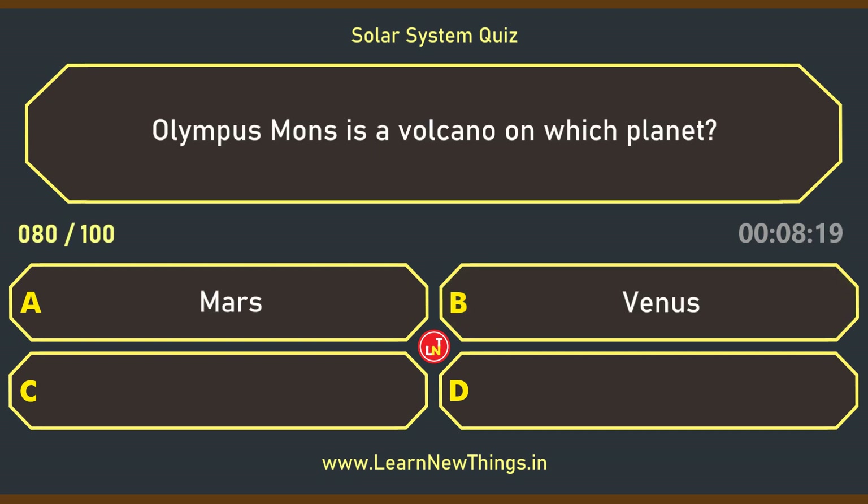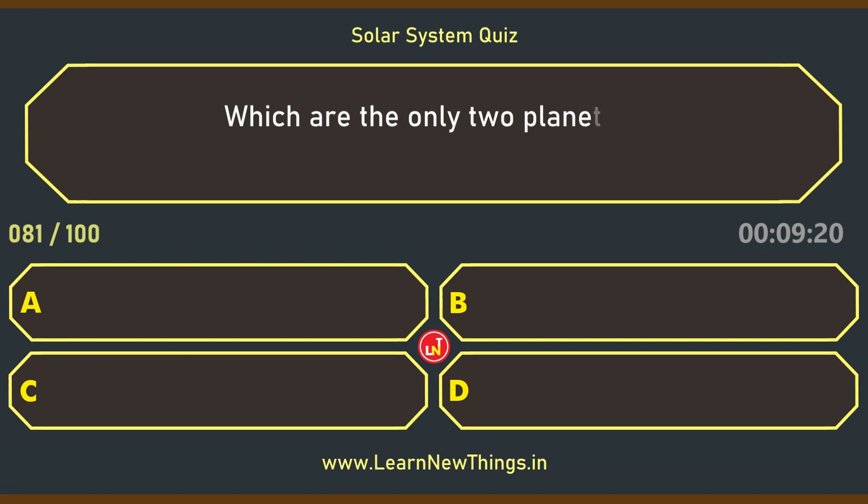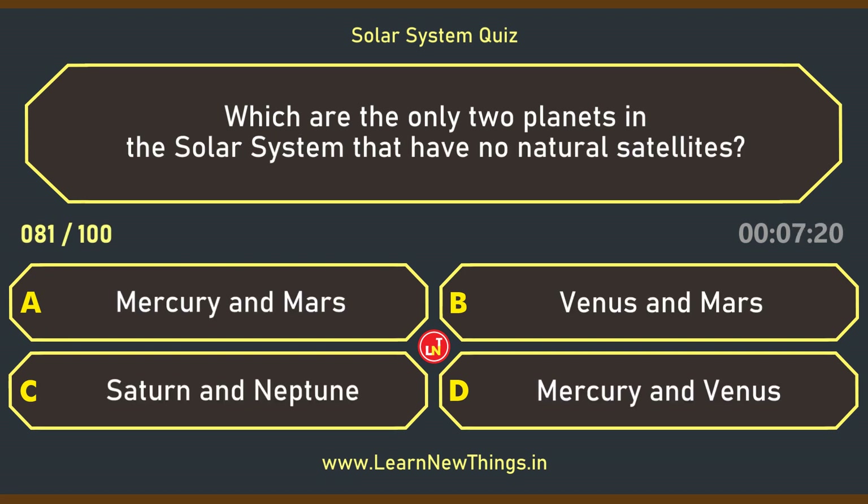Olympus Mons is a volcano on which planet? Mars. Which are the only two planets in the solar system that have no natural satellites? Mercury and Venus.